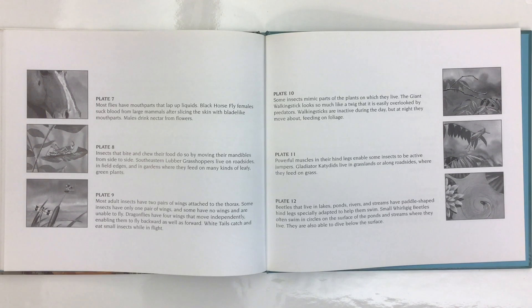The giant walking stick looks so much like a twig that it is easily overlooked by predators. Walking sticks are inactive during the day, but at night they move about feeding on foliage. Powerful muscles in their hind legs enable some insects to be active jumpers. Gladiator katydids live in grasslands or along roadsides where they feed on grass.